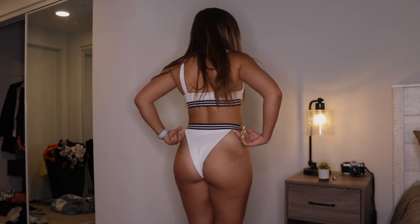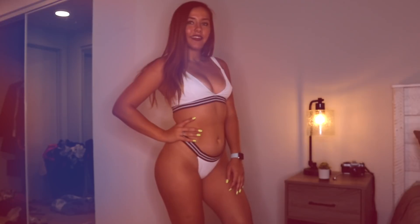The bottoms are super high waisted and cheeky again — all of these bathing suits are pretty cheeky. But yeah, I really like this one. I feel really comfortable in it.